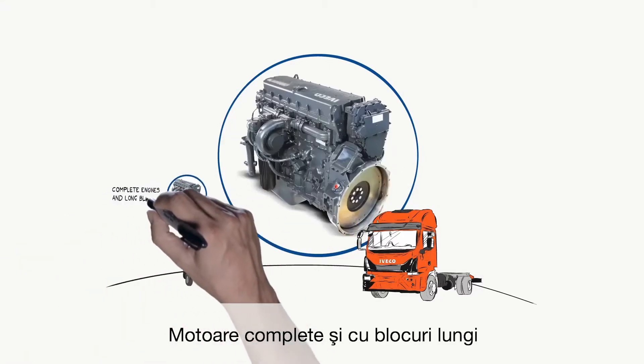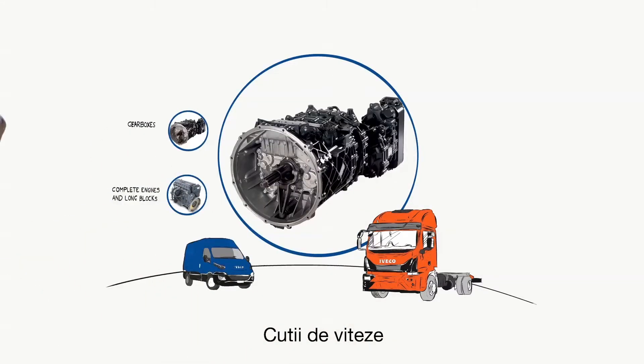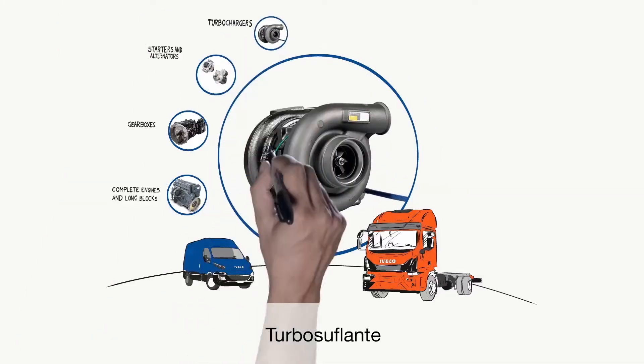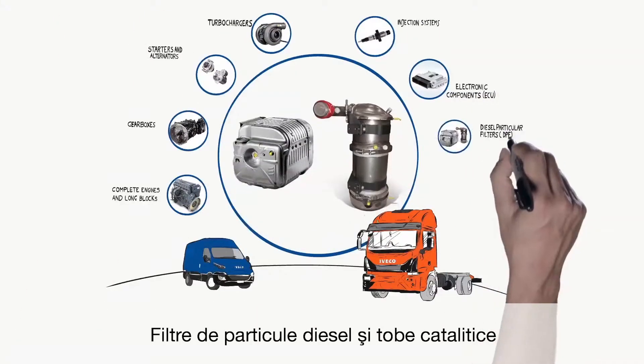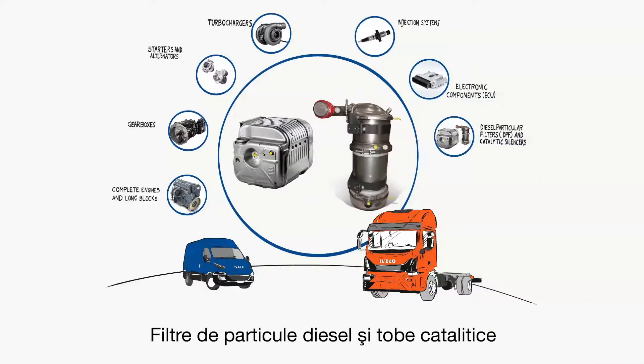You can find complete engines and long blocks, gearboxes, alternators and starters, turbochargers, injection systems, electronic components, diesel particle filters and catalytic silencers, radiators and intercoolers, and much more.